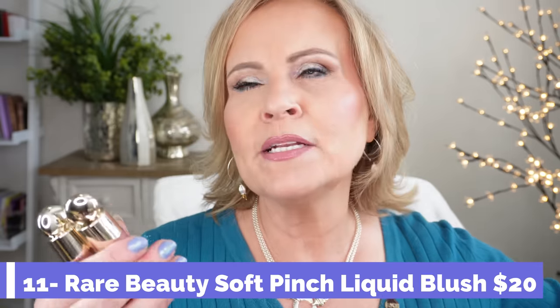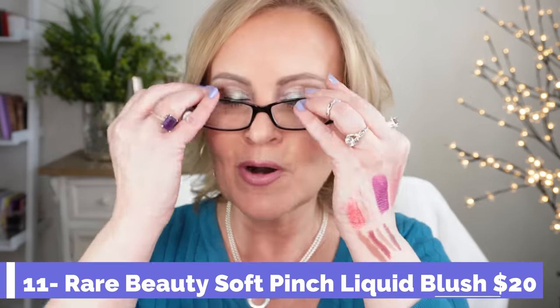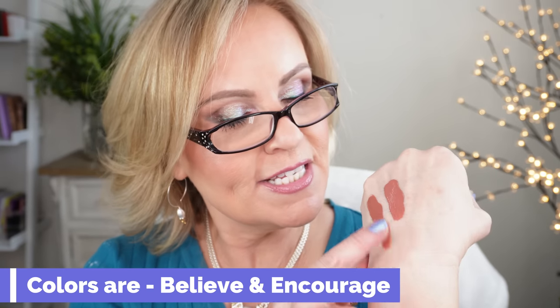Right at the $20 mark are the Rare Beauty Liquid Blushes — I think they're called Pinched blushes. This one is in Believe. What I like about these is that being liquid, you can work with them, but you don't need very much, so at $20 they'll last a long time. We also have Encourage. I'm just blending and buffing them out — they are so pretty, so easy to work with, and they don't go anywhere during the day.